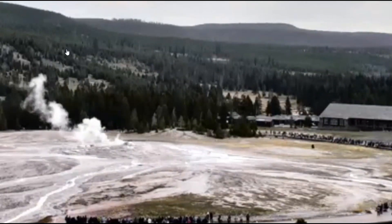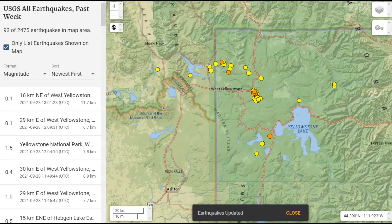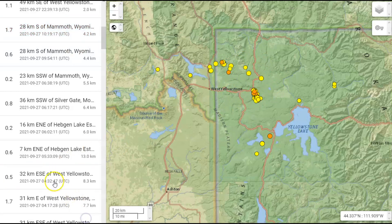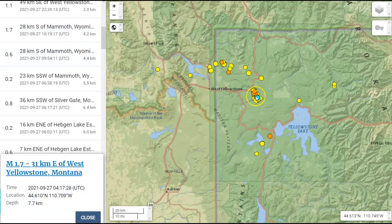Here's an update on what's going on with Yellowstone. For the last week, USGS has recorded 93 earthquakes for the Yellowstone area. Yesterday on the 27th, there were 31 earthquakes. The largest, I believe, was 1.7, here in the Madison River area, and also another 1.7.